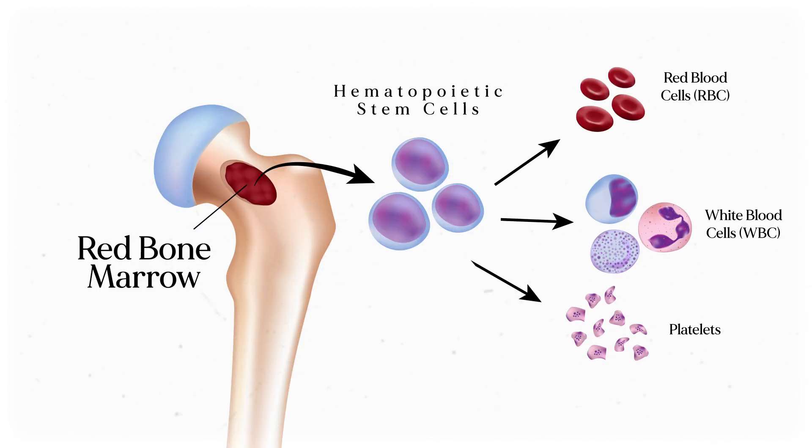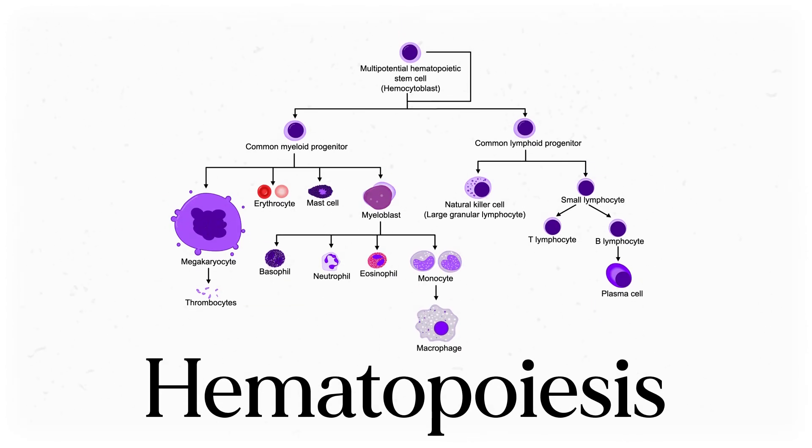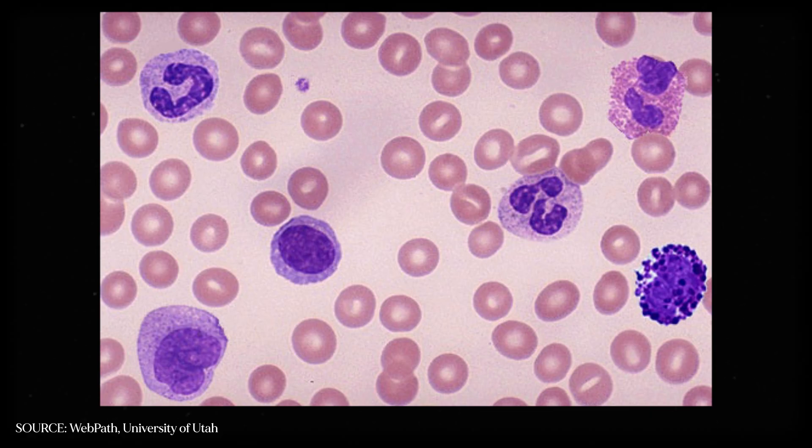Red marrow is where you find hematopoietic stem cells, or HSCs, which turn into the different blood cells through a process called hematopoiesis. Here are the final products: you'll find granulocytes, which are immune cells that secrete little chemicals called granules. This includes basophils, neutrophils, and eosinophils, which you can see in this blood smear.